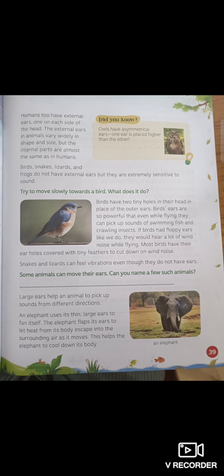Different animals and birds have different kinds of ears. Some are on the outside — external ears. Some are on the inside — internal ears. You cannot see a bird's ears, but they hear very well. The elephant has large ears and flaps them to let heat escape into the surrounding, which helps cool down its body.